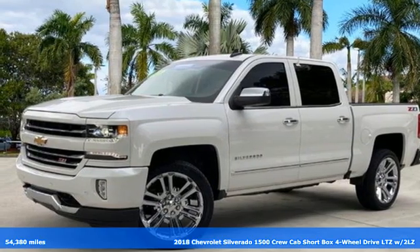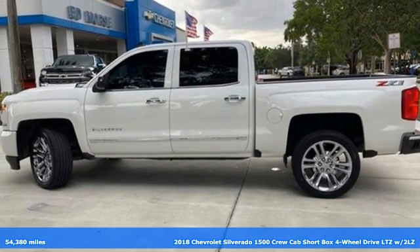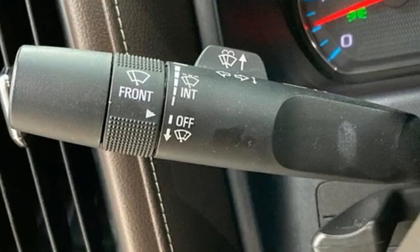Here's a certified 2018 Chevrolet Silverado 1500. The Silverado 1500 is built to last because you don't build a legacy on chance.